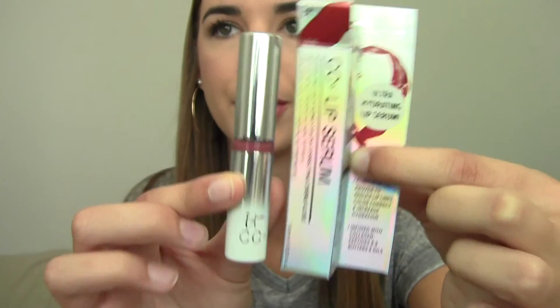This is super interesting — I've had this sample from It Cosmetics sitting in my makeup collection all summer long and never opened it. Today I finally tried it: it's the It Cosmetics Ultra Hydrating CC Lip Serum in the shade Love. It matches with this lip liner really well and it is beautiful — in person it's a beautiful bare berry rose mauvey color, kind of like a watermelon undertone. It's smooth and creamy on the lips, not tacky at all, and it smells like vanilla. It's hydrating, anti-aging, color correcting with clinically proven collagen peptides, hyaluronic acid, plus night essential butters and oils.